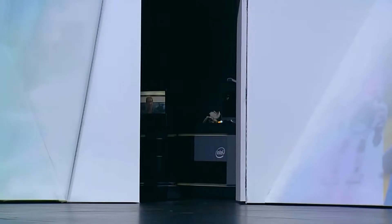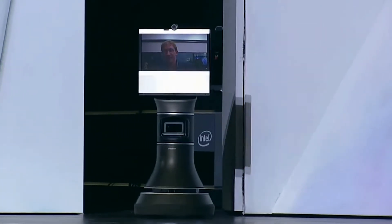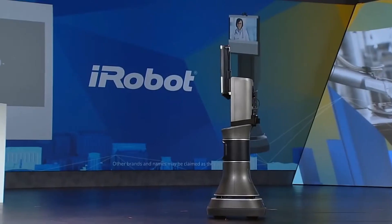Robots of today can improve our lives at home and at work. We've been collaborating with iRobot, the company that created Roomba for consumers. To show you what we've created, I'd like to introduce a friend of mine from iRobot — Colin Angle from iRobot. Thanks for inviting me here today.